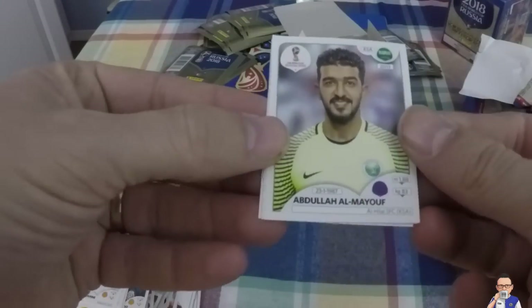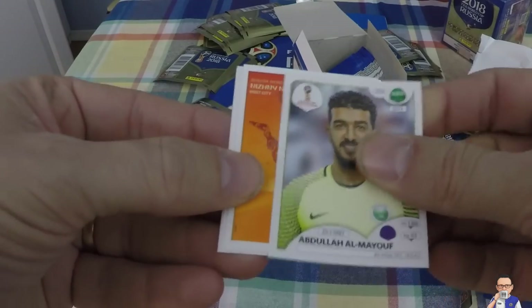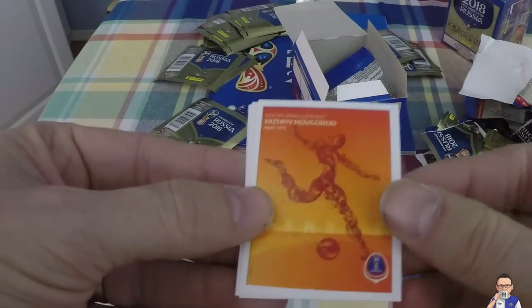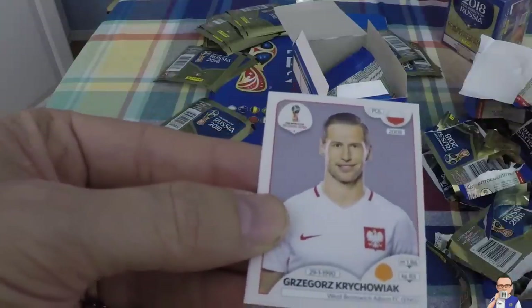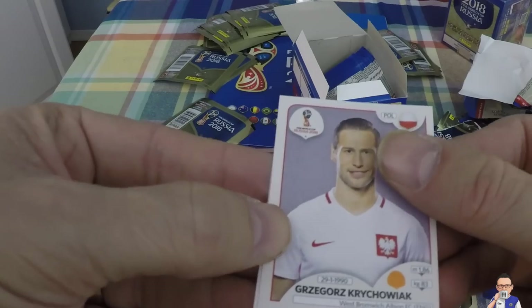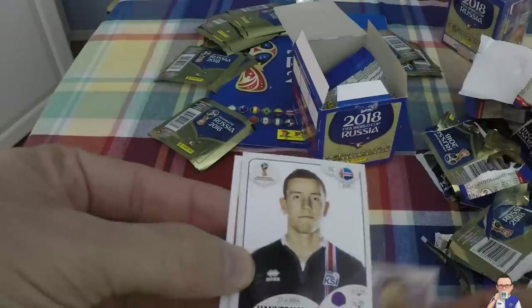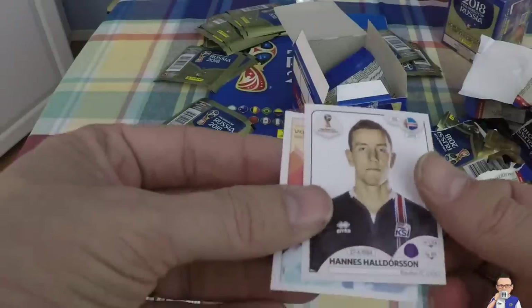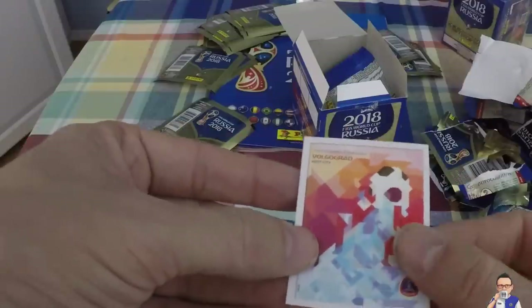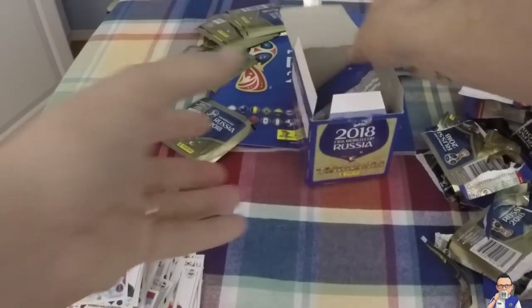Abdulaziz Al-Dawsari plays for Saudi Arabia and also Al-Hilal in his home country. Another snazzy bit of World Cup art out in Novgorod old city. Grzegorz Krychowiak, plays for West Brom, currently on loan there from PSG, also plays for Poland. Hannes Halldorsson, he's on a Danish club's books, will be rocking the Icelandic jersey. And another bit of art for Volgograd - we're getting there boys, we are getting there.